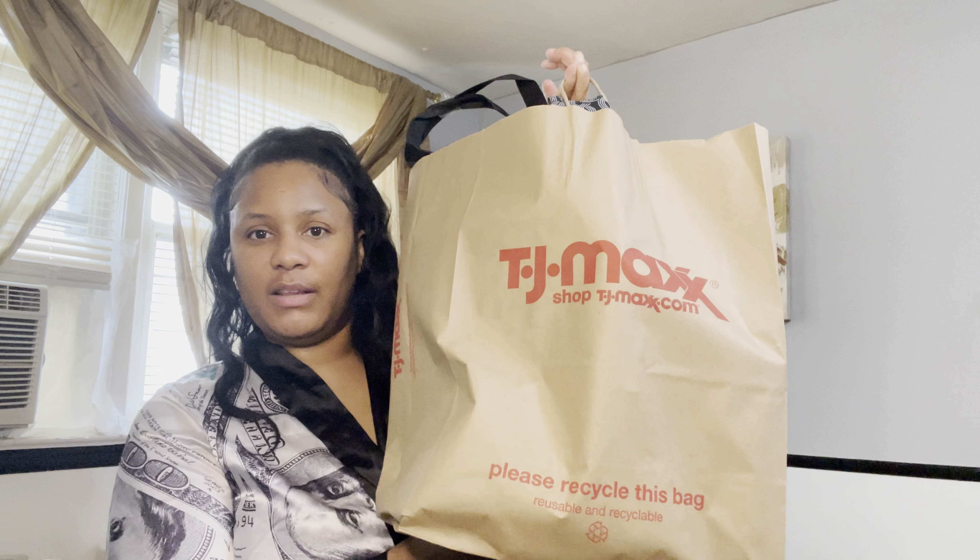Hey guys, welcome to another vlog! Good morning. So remember yesterday I told you I was gonna do a TJ Maxx haul — the day is here. Here go all the goodies in this bag.